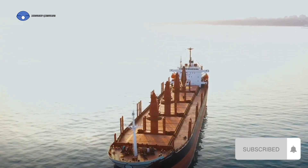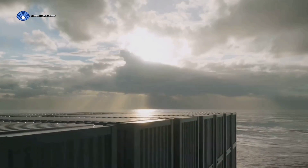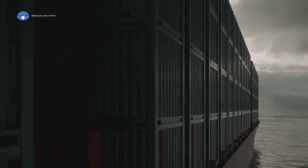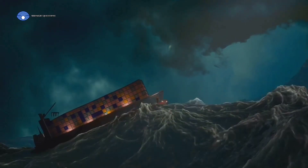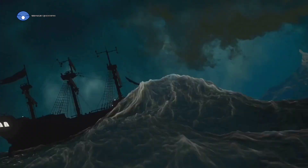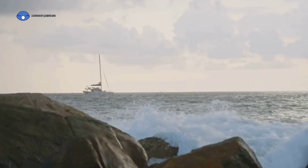Have you ever wondered how ships stop at sea without brakes? The idea of a colossal ship weighing thousands of tons halting its course in the middle of a vast ocean is indeed a fascinating one. These marine giants, some larger than skyscrapers, don't have the luxury of a simple brake pedal like our cars do. Stopping a massive object not on solid ground, but on a surface that's constantly moving and changing — the sea — requires precision, control, and a deep understanding of marine mechanics.